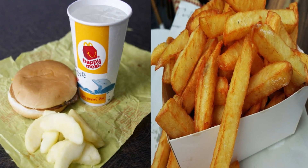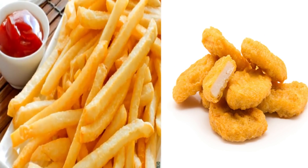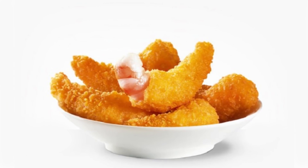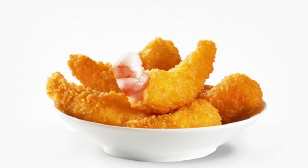Number 9: McShrimp, Russia. In the United States, you have the option of choosing between French fries or apple slices with your meal. In Russia, your options are even better. You can choose between French fries and McShrimp, which is an order of deep-fried shrimp. The Russians love it. Bring that to America!